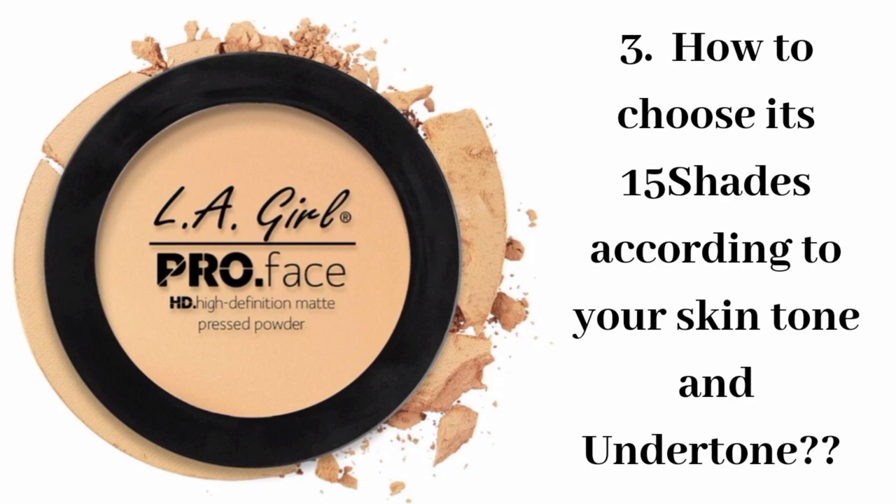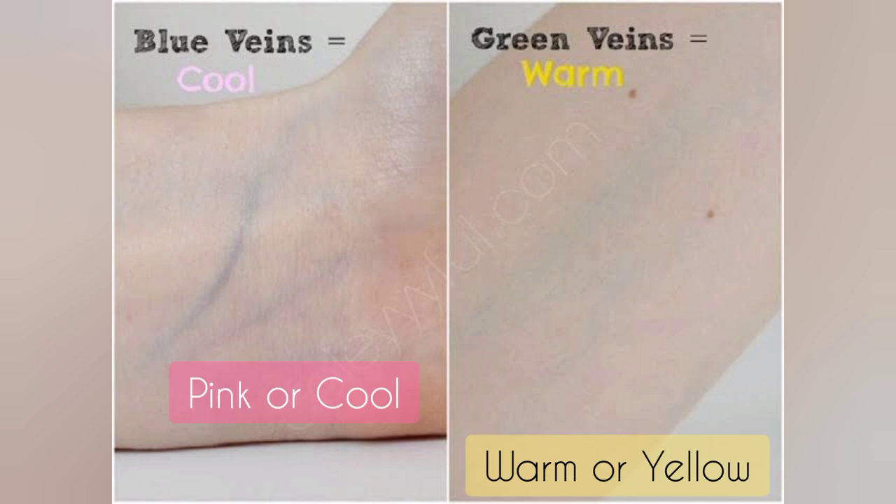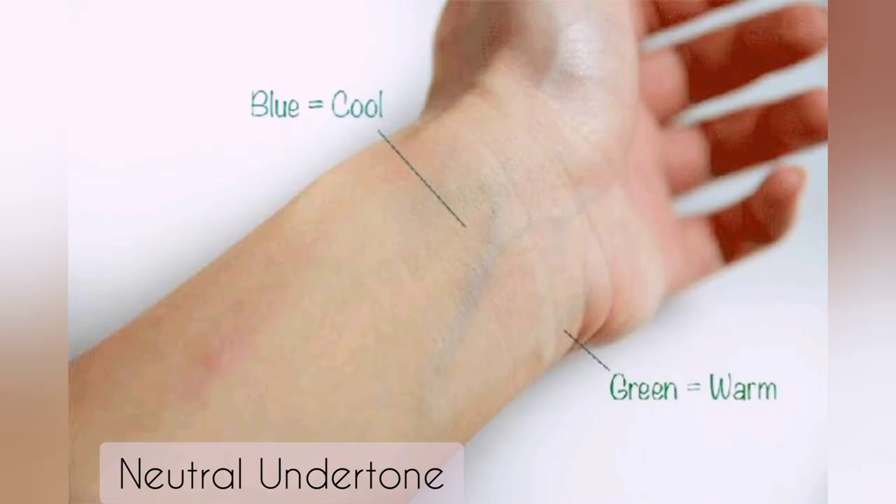To choose the right shade, you need to know your undertone. If you have blue or purple veins then you have cool or pink undertones. If you have green or olive veins you have warm or yellow undertones. If you have both blue-purple and green veins then you have a neutral undertone.